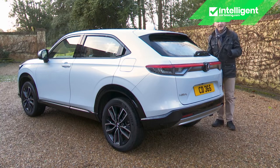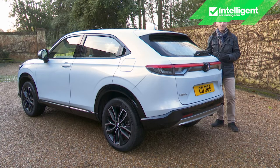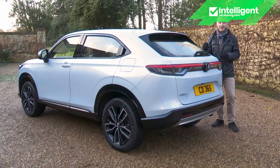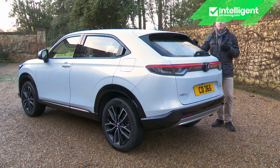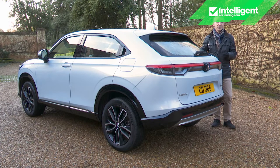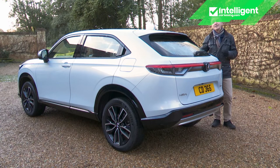The closest competitor in size is the Captur in E-Tech Hybrid 145 form, which offers a sliding rear bench, very similar boot space to the HR-V, and an asking price a couple of thousand pounds less than a base HR-V. The Hyundai Kona Hybrid would save you nearly £3,000 on this Honda, and the Toyota Yaris Cross around £4,500 — though both are slightly smaller cars. The Hyundai and the Kona both offer more boot space, but you will really notice their more compact size when sitting in the back seat. Toyota's style-conscious and rather less practical C-HR costs from around £28,000.